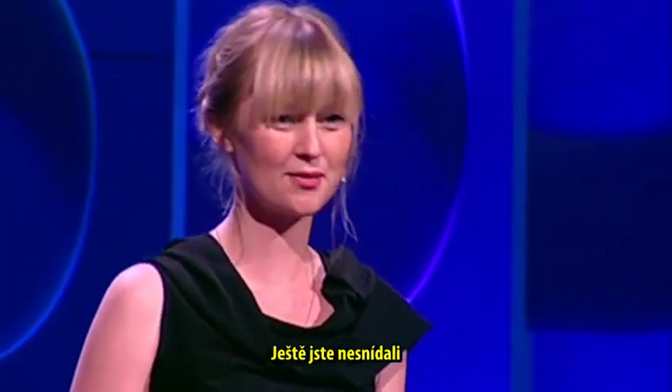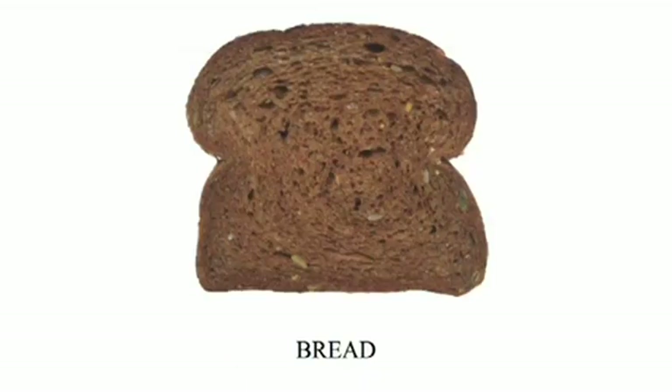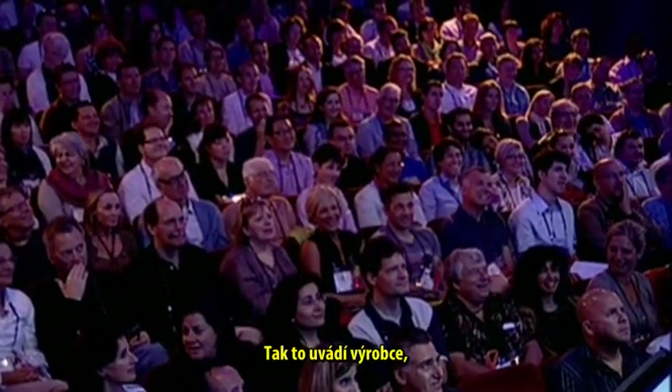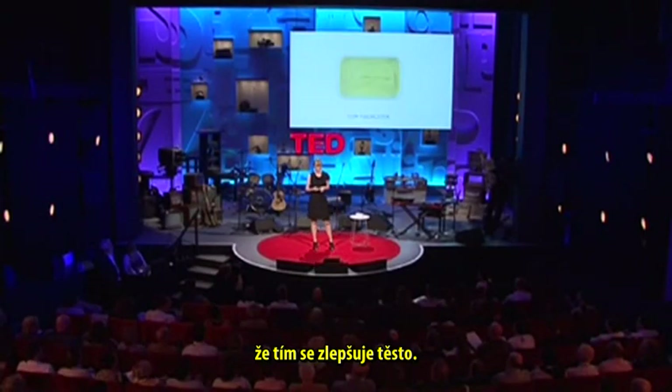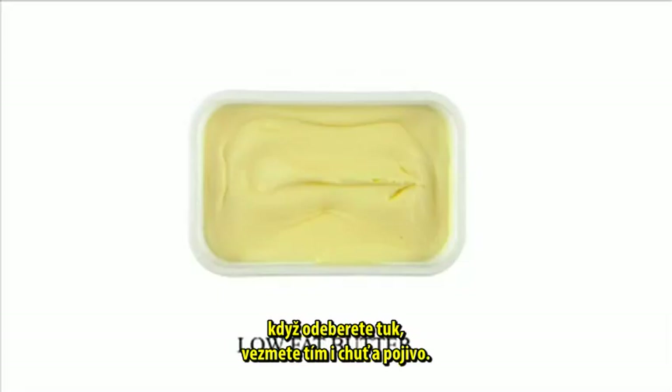So before breakfast, you've already met the pig so many times. Then at breakfast, the hairs of the pig — or proteins from the hairs of the pig — were used as an improver of dough. That's what the producer says: it's improving the dough. In low-fat butter, or actually in many low-fat products, when you take the fat out, you also take the taste and texture out. So what they do is put gelatin back in to retain the texture.